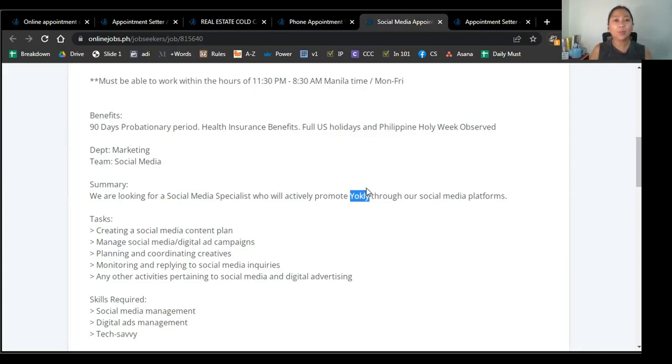The second indication is that direct clients will most often talk about their exact and specific needs. A direct client knows specifically what they need and will be able to articulate that in the job posting. Going back to the Yokely post, what they specifically need is a social media specialist who will actively promote their company on social media platforms — creating a content plan, managing campaigns, planning and coordinating creatives, monitoring and replying to inquiries, and any other activities pertaining to their social media. As you can see, their needs are very specific. They know what they need and what they're looking for. When you go through the job post, you immediately know what the client is expecting from you.